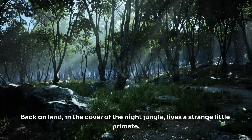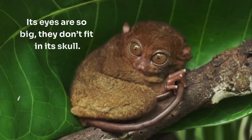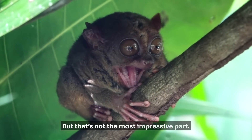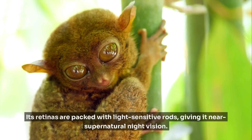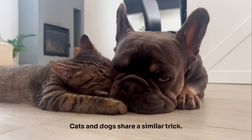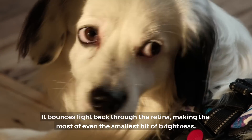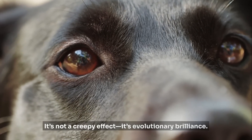Back on land, in the cover of the night jungle, lives a strange little primate — the Tarsier. Its eyes are so big they don't fit in its skull, so the Tarsier turns its entire head almost 180 degrees just to look around. Its retinas are packed with light-sensitive rods, giving it near-supernatural night vision. To us, the forest is darkness. To the Tarsier, it's a playground of shadows and whispers. Cats and dogs share a similar trick — a reflective layer in their eyes called the tapetum lucidum bounces light back through the retina, making the most of even the smallest bit of brightness. That's why their eyes glow when headlights hit them. It's not a creepy effect — it's evolutionary brilliance.